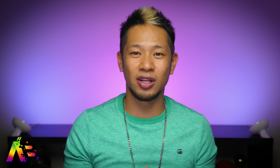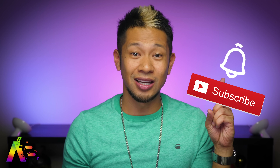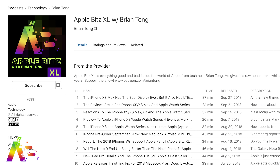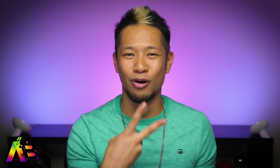I hope Apple delivers with the new iPad Pro. If you liked this video, hit thumbs up, subscribe, and tap the notification bell. Check out my weekly audio podcast, the Apple Bits XL, and you can support my independent work at patreon.com/briantong. Thanks so much for watching — iPad Pro coming soon, take care, be safe, peace.